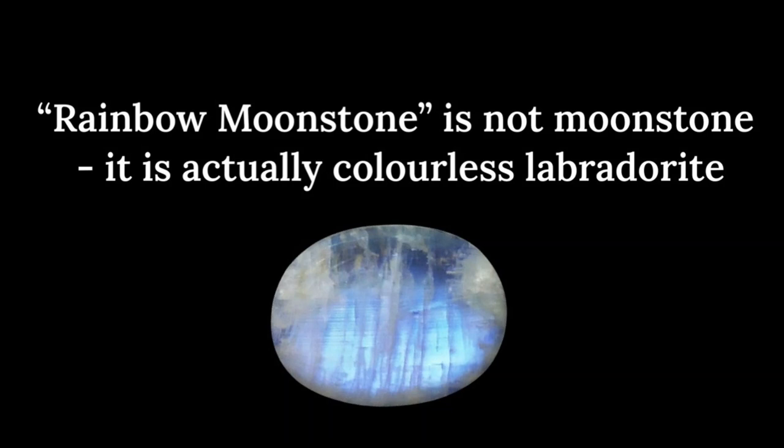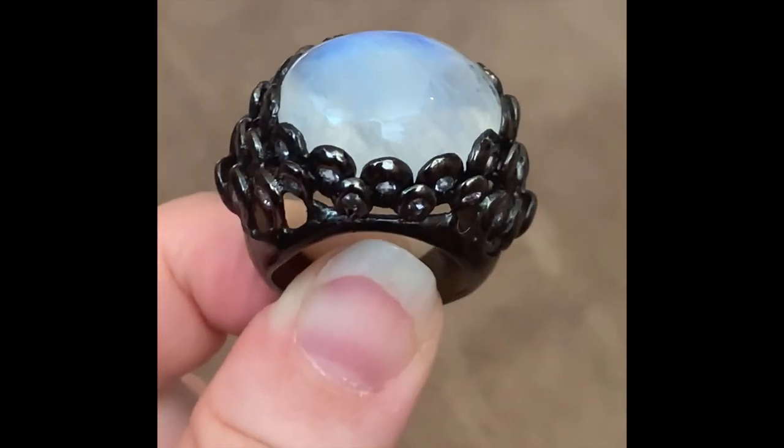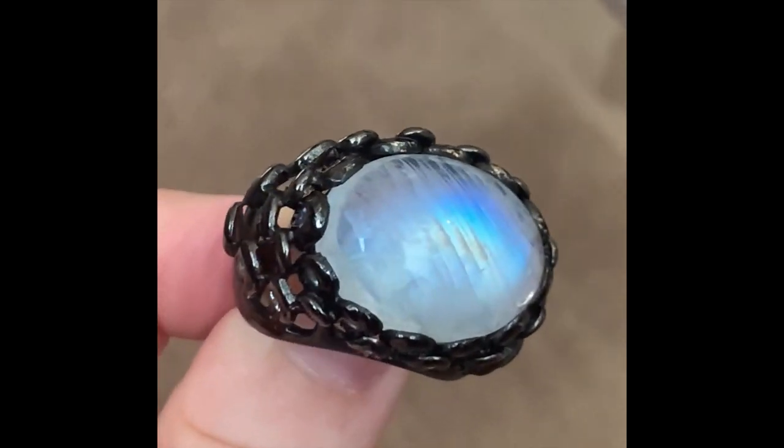Rainbow moonstones and moonstones are often labeled interchangeably, but there's something very important to take note of here. Rainbow moonstone is not a moonstone at all — it is actually a colorless labradorite. You can recognize these because of the varying colors, and sometimes these stones include black tourmaline inclusions as well.